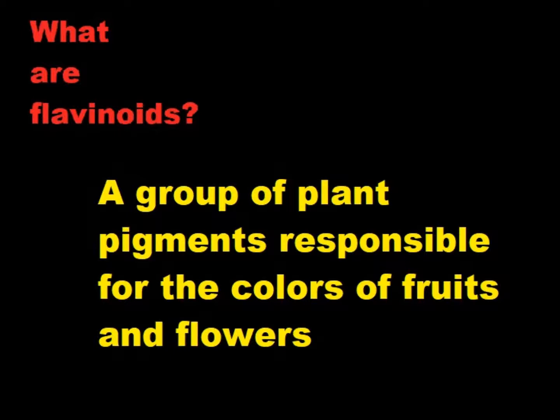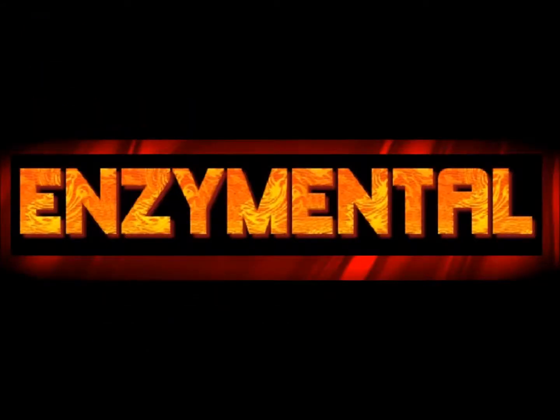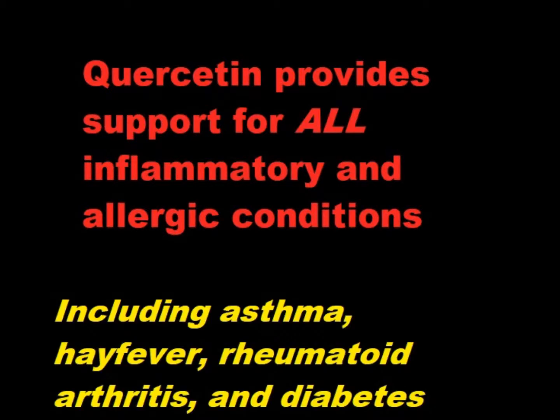There are actually over 4,000 flavonoid compounds that have been identified and classified, but quercetin is definitely one of the primary flavonoids. Most of the studies done on quercetin have been done in vitro, and in this capacity, quercetin appears to be indicated in virtually all inflammatory and allergic conditions, including asthma, hay fever, rheumatoid arthritis, lupus, and also diabetes. However, the primary shortcoming with quercetin is the lack of clinical studies and questionable absorption, but there are ways to get around that.